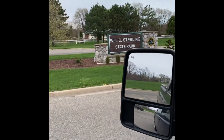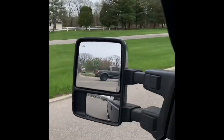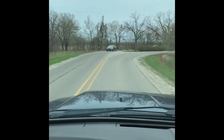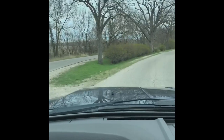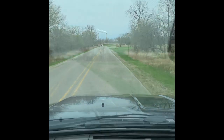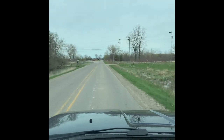Hello everyone, today's tour is Sterling State Park in Monroe, Michigan, and we're heading in, approaching the gates now.